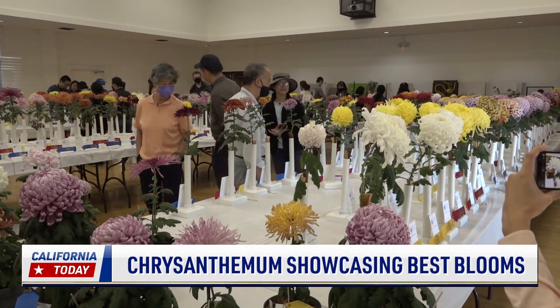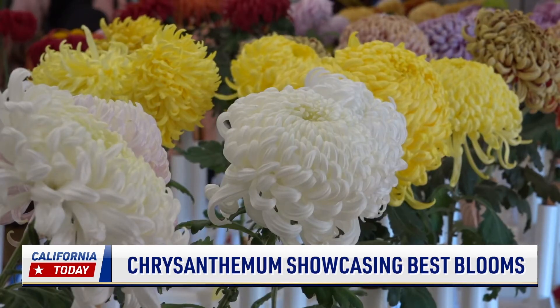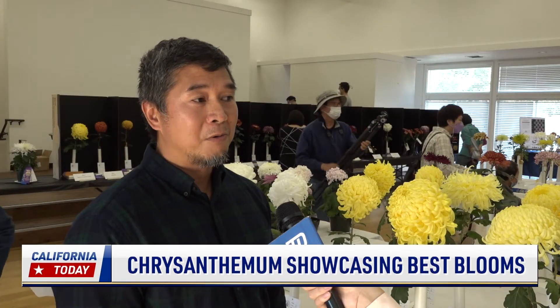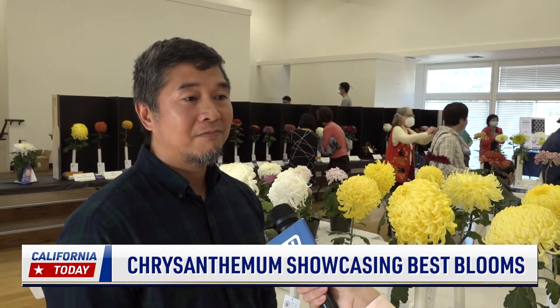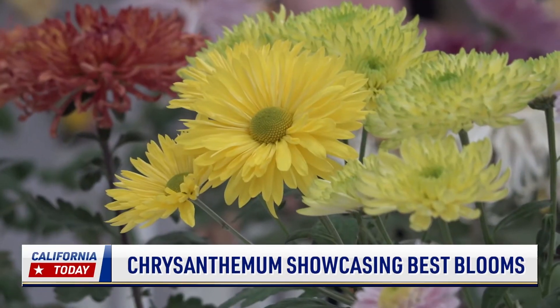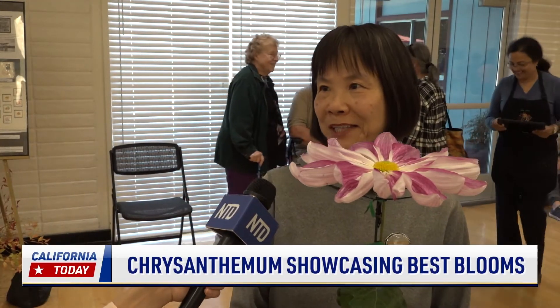The growing season starts from cutting in April until blooming in late summer or early winter around October. It's the discovery of new cultivars and how to get better at growing them, and just the diversity of the plants that makes you keep going. The process is very enjoyable and very fun, and I love to grow flowers — it's rewarding that I got first prize for this one.